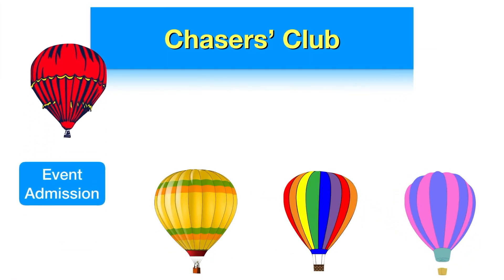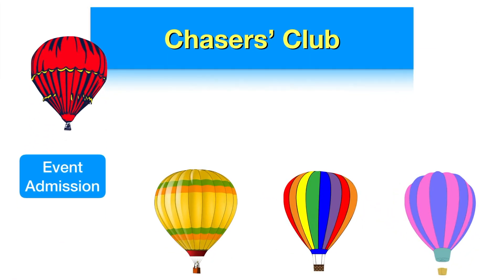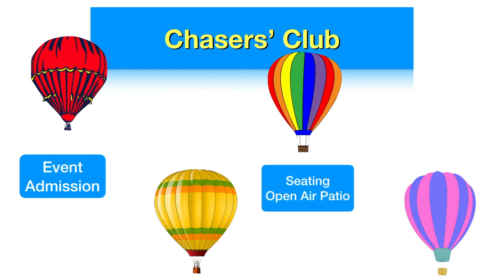Here's what's included when you purchase a session at the Chasers Club: admission to the Balloon Fiesta itself, and guaranteed seating in a private yet still outdoor patio on the edge of the launch site. The seating provides a perfect view of the balloons.